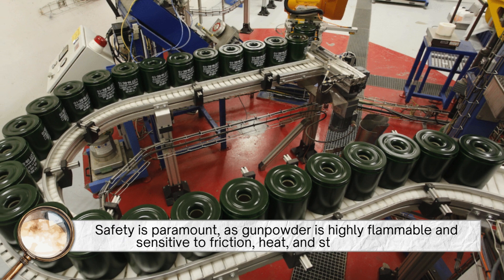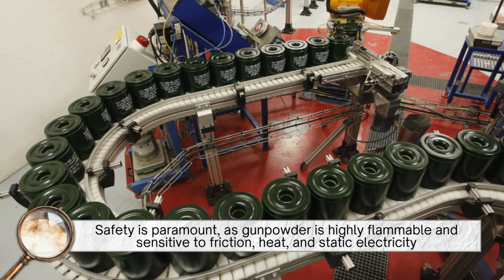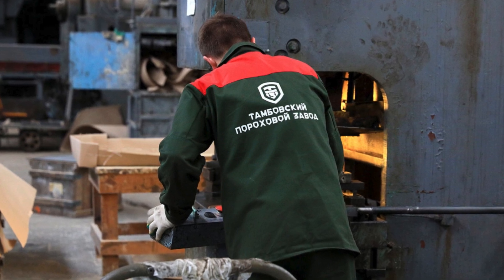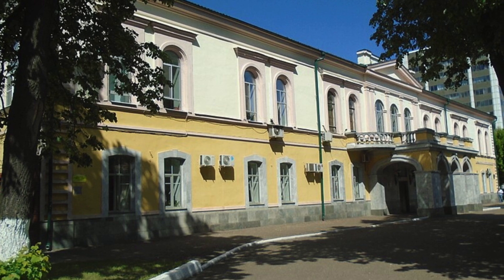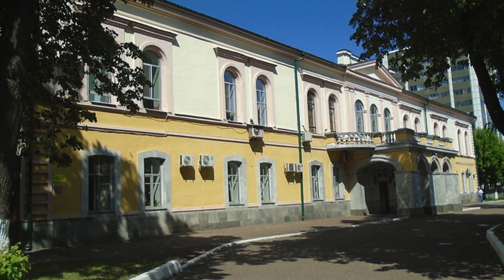Safety is paramount, as gunpowder is highly flammable and sensitive to friction, heat, and static electricity. Workers wear anti-static clothing, and equipment is grounded to prevent sparks. Even the buildings are designed with blast walls and venting systems to contain any accidental explosions.